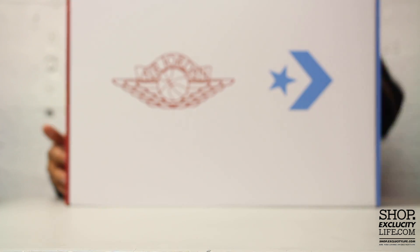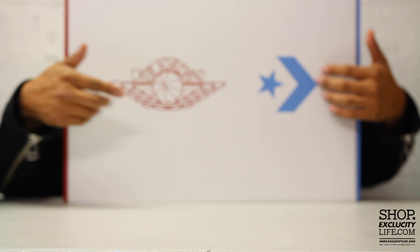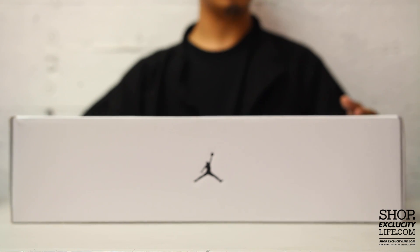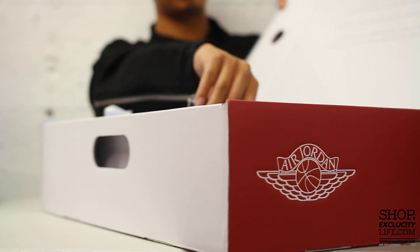Sorry guys, I don't have a lot of space so it's going to be hard to show you the details, but at the top you got the Wings logo and the Weapon logo on one side. It's very similar to the Defining Moment Pack in terms of the box. On the inside there's a little message that kind of explains the concept of this pack.